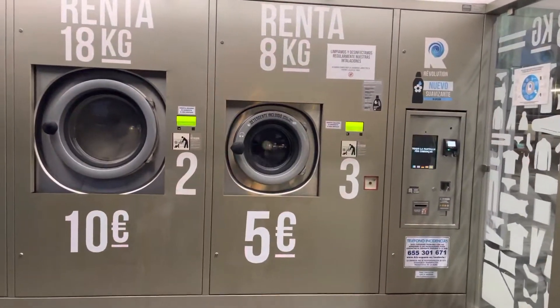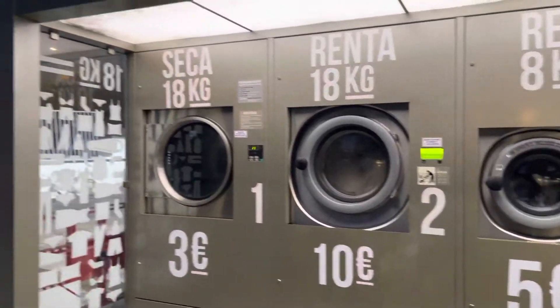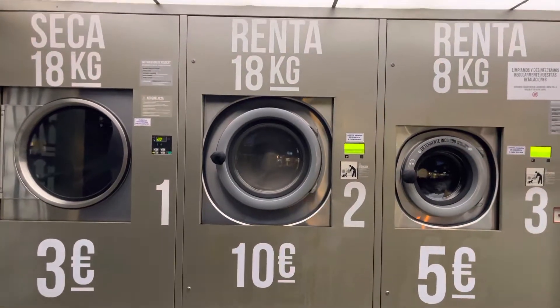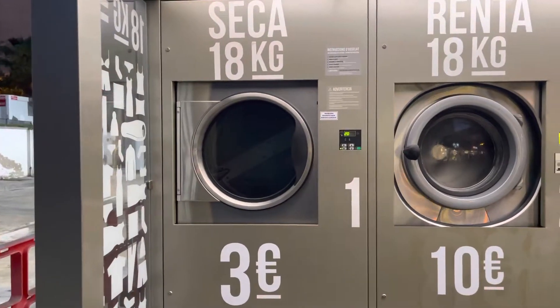You've got three different machines here: a small and a large washer, and then a dryer. The small one is for no more than eight kilograms and is five euros, or you can do a huge load of 18 kilograms for ten euros, and then to dry is three euros.